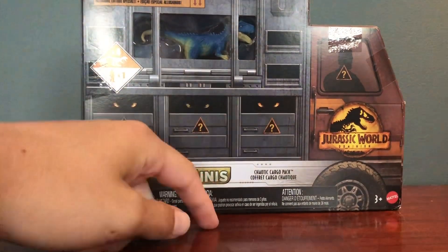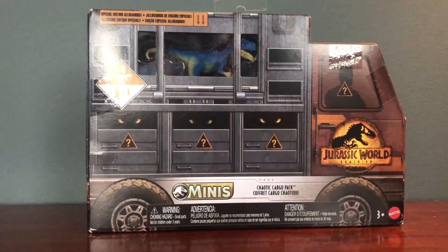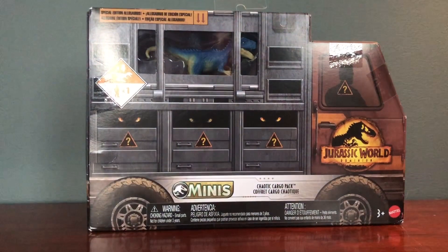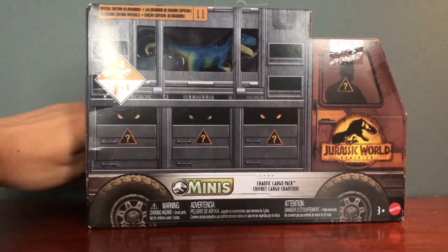This was the Chaotic Cargo pack. I think this is the one I wanted more. I think they're both Chaotic Cargo, but there's one that's this exact same set but with different figures. The main figure in the other one is Carnotaurus, and this one's Allosaurus. For me personally I prefer Allosaurus, and also the character this one comes with I like more than the other set.